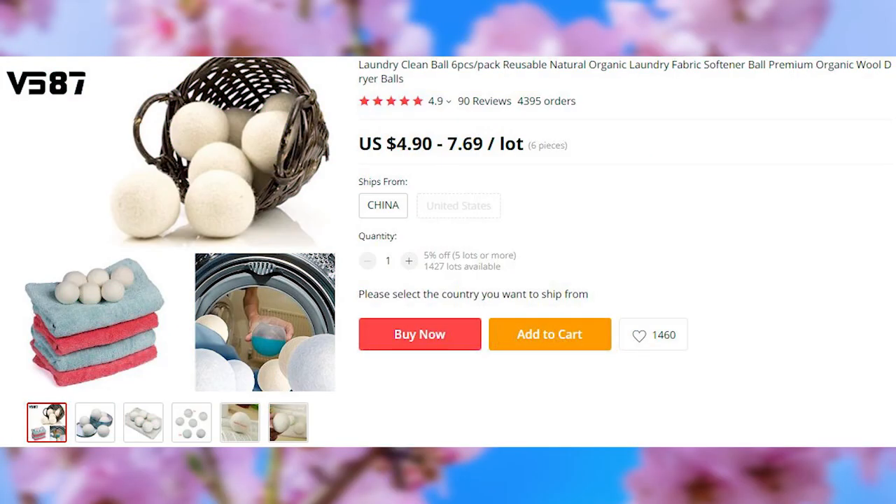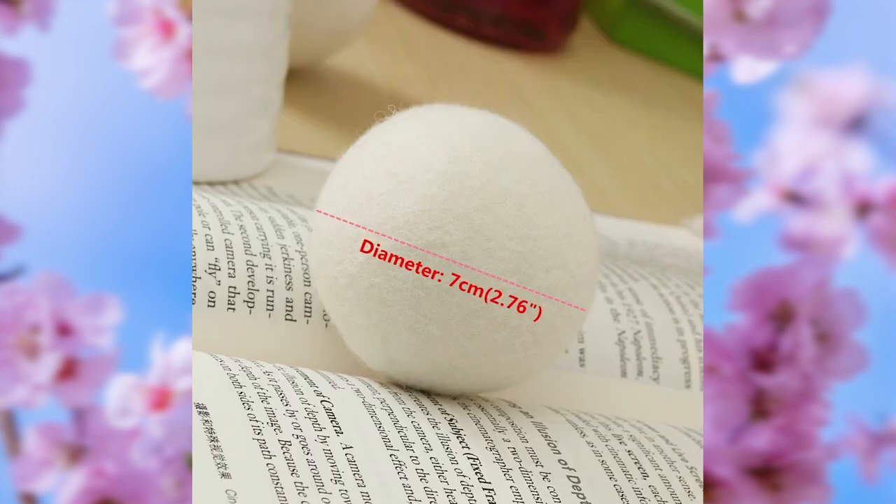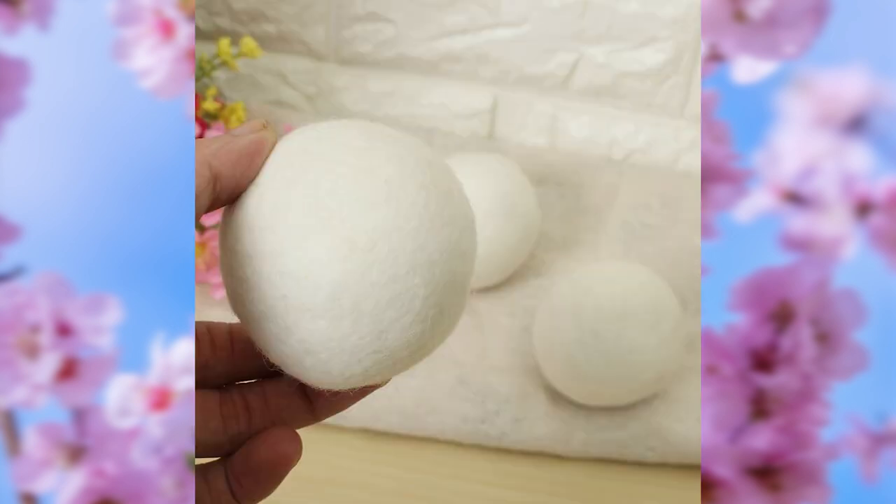Here we have the organic wool dryer balls. These are used for a couple of reasons: one, to help absorb moisture during the drying cycle to make clothing dry faster and more efficiently; and two, to gently infuse clothing with aroma if you drop a few drops of aroma oils on them. They are reusable.